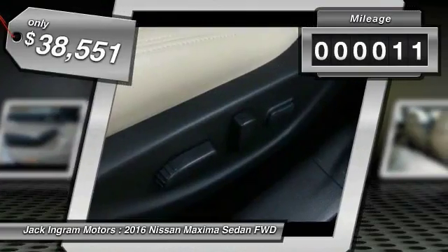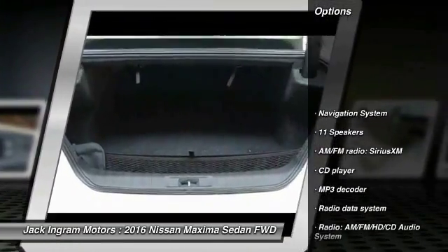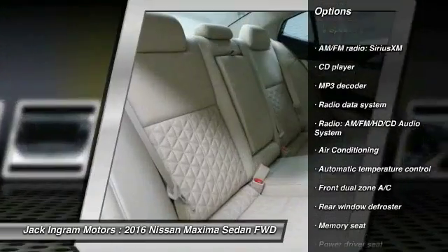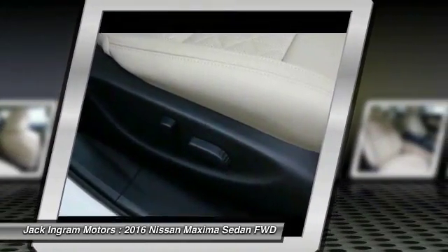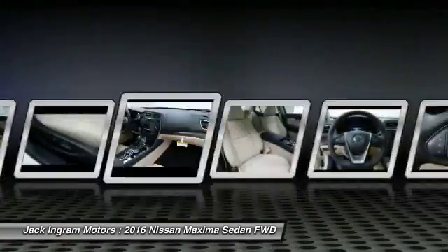This vehicle has less than 100 miles. Here are some of this vehicle's great options: traction control, power passenger seat, navigation system, dual airbags, air conditioning, front power steering, four-wheel disc brakes, electronic stability control, security system, power windows.